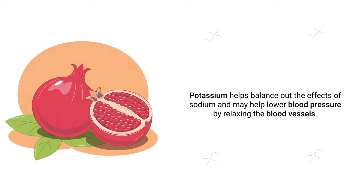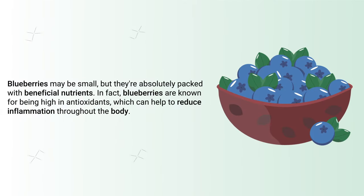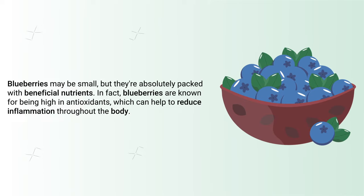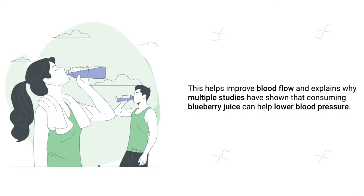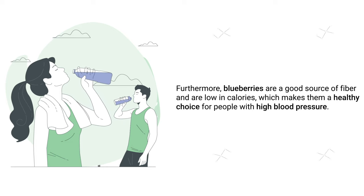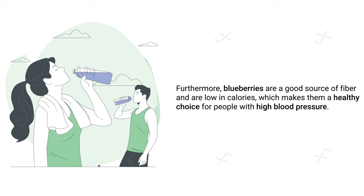Another drink worth mentioning is blueberry juice. Blueberries may be small, but they're absolutely packed with beneficial nutrients. Blueberries are known for being high in antioxidants, which can help reduce inflammation throughout the body, improve blood flow, and lower blood pressure — as multiple studies have shown. Furthermore, blueberries are a good source of fiber and are low in calories, making them a healthy choice for people with hypertension.